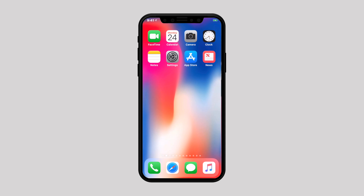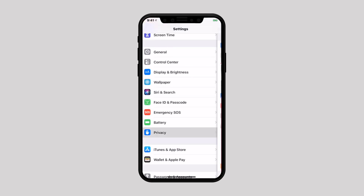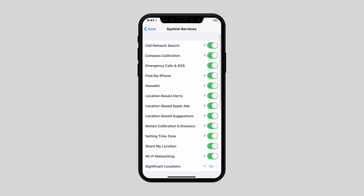If the problem still persists, move on to the next solution: turn off Wi-Fi networking services. Launch Settings, scroll down and select Privacy, then tap on Location Services and go to System Services. Here, turn off the switch next to Wi-Fi Networking. Once the problem is resolved and Wi-Fi starts functioning properly, you can turn these features back on.